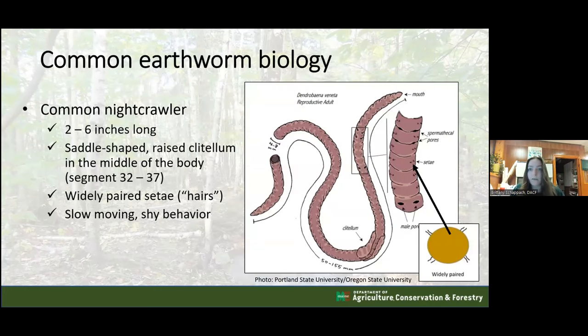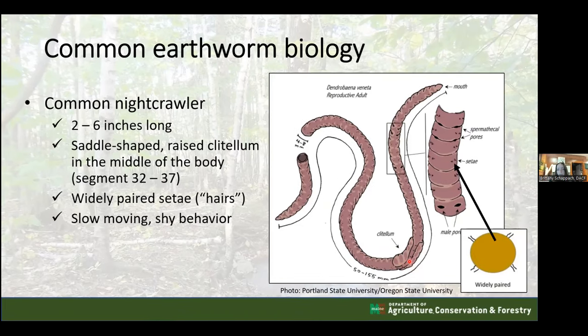Before diving into jumping worm identification, let's look at common earthworm biology. Common nightcrawlers and European nightcrawlers can reach about two to six inches long - similar to jumping worms. The most important structure to look for is called the clitellum. On common nightcrawlers, the clitellum is saddle-shaped, meaning it does not meet all the way around the body. It is also raised and located in the middle of the body, around segments 32 to 37.